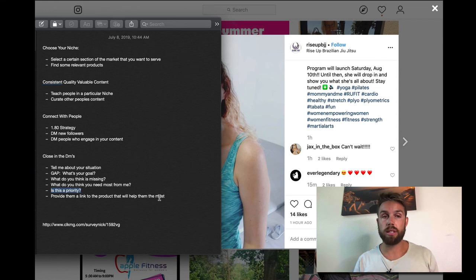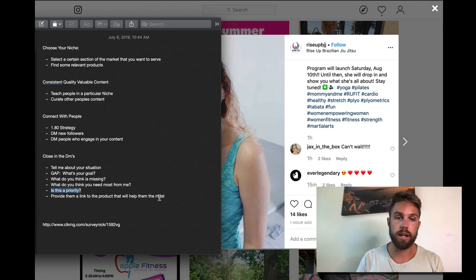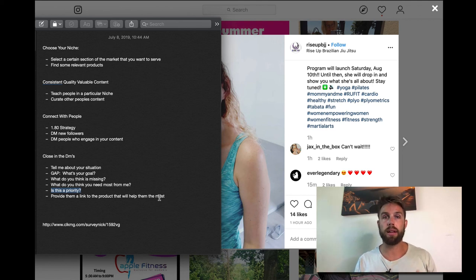That's the gist, guys. It's kind of an involved process — it's simple, but there's a lot to it. The big keys are: pick your niche, find a relevant product, post consistent quality content, connect with people daily using the $1.80 strategy, DM new followers, DM people engaging with your content, and when you see an opportunity, take them through the DM strategy — tell me about your situation, figure out the gap, what's missing, what do you need most, is this a priority — then send them the link to the most relevant product.